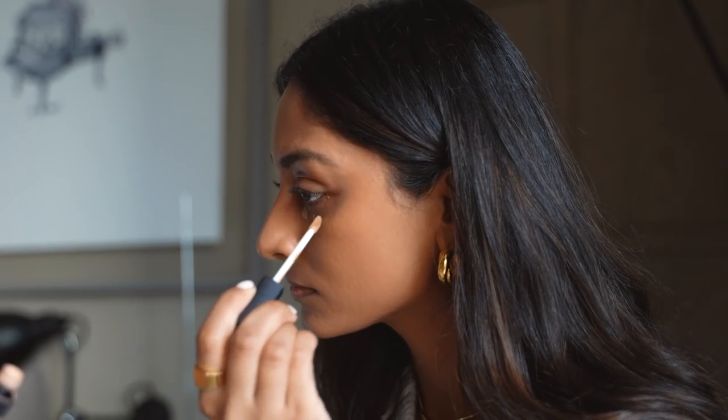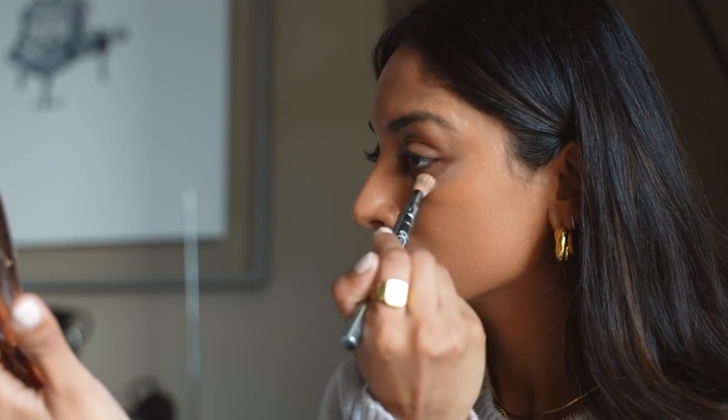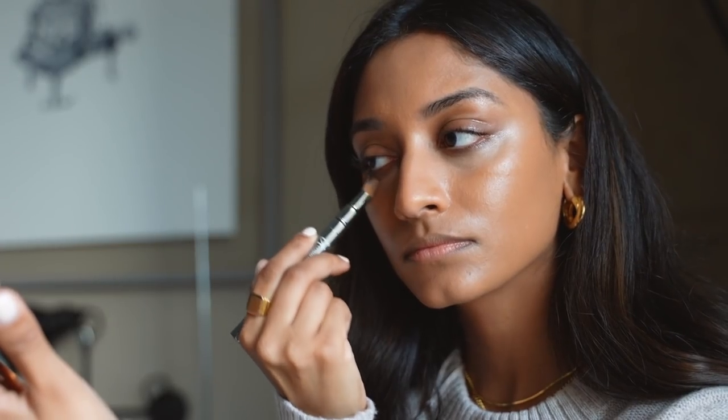For my under eyes, I'm using the NARS Radiant Creamy Concealer in Ginger. I go a little bit lighter under my eyes just to really help brighten underneath. I'm buffing this in with a brush and it really helps to make it look more natural and more skin-like.